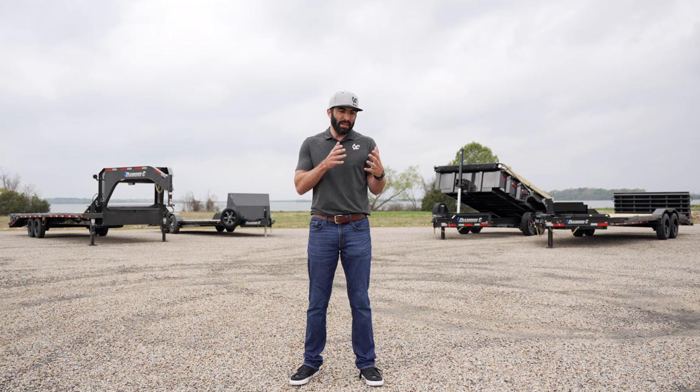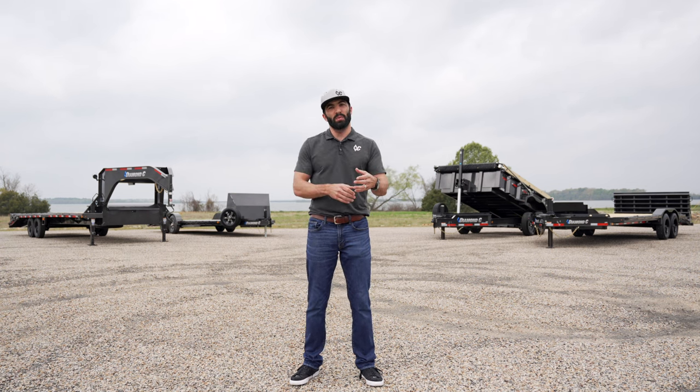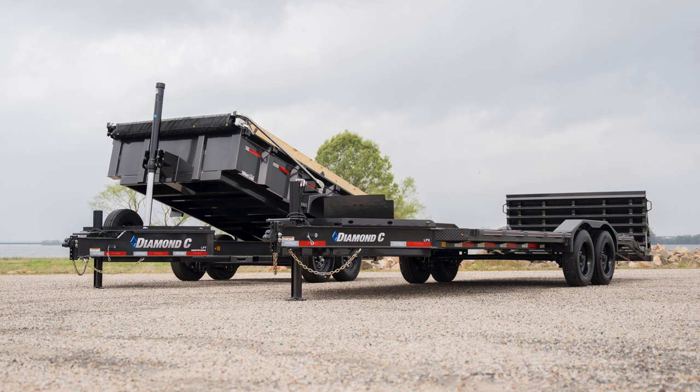We thought last time a dump trailer really limited who would be involved — who would win. So we're going to build four different trailers, and the lucky winner gets to choose which one best fits the work they need to do.